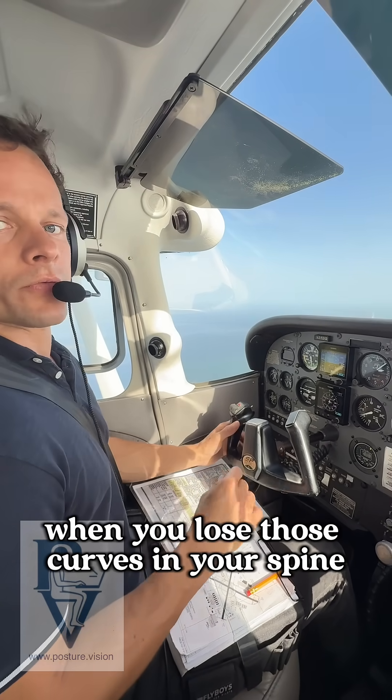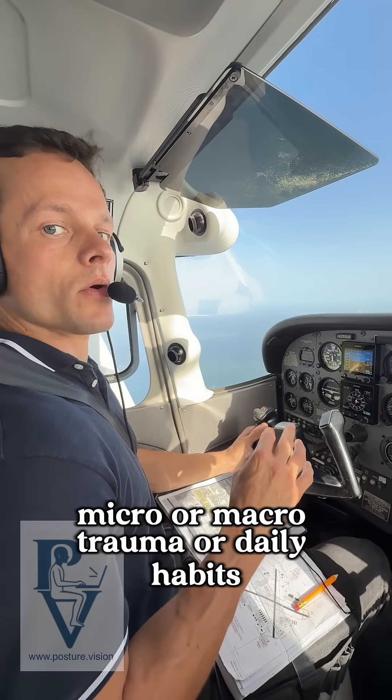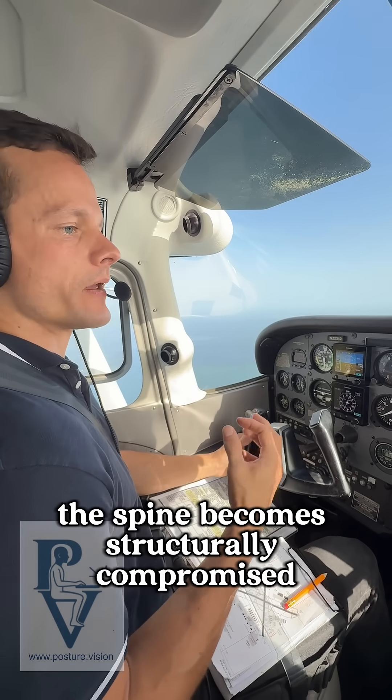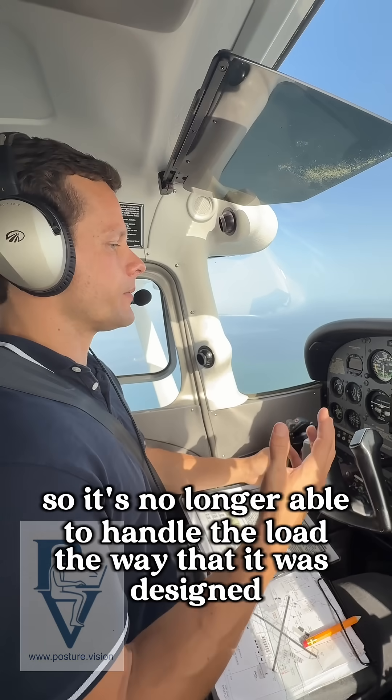When you lose those curves in your spine — whether from prolonged poor posture, micro or macro trauma, or daily habits — the spine becomes structurally compromised. So it's no longer able to handle the load the way that it was designed.